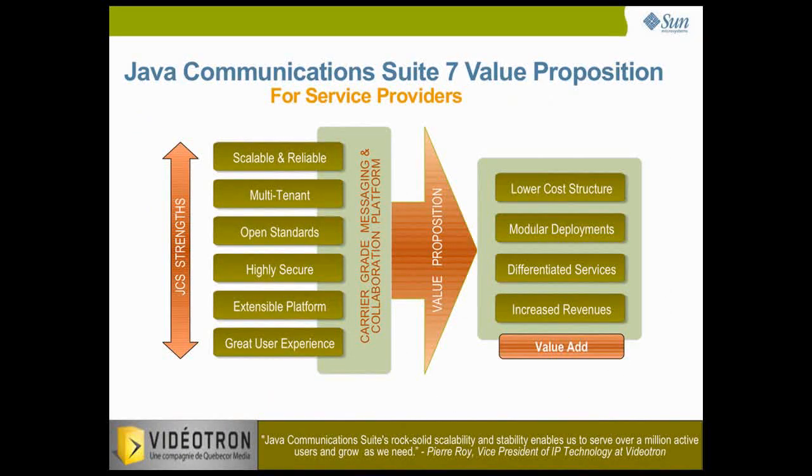Service providers today are challenged to retain users on their messaging and collaboration platforms as they face increasing competition from Google, Yahoo and Apple. They're looking for vendors who can enable them to launch compelling, value-added services that help them generate new revenues, maximize their network investments and significantly reduce their cost structure. They also need a highly scalable, flexible and open standards-based solution that allows them to avoid vendor lock-in and launch innovative new services.